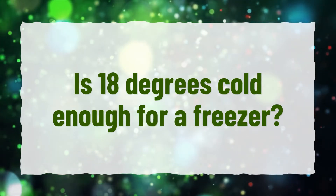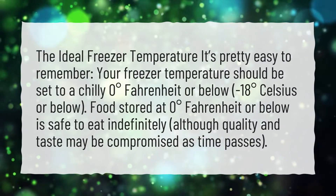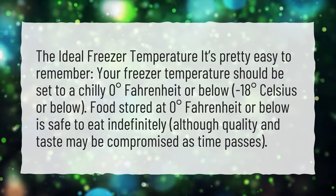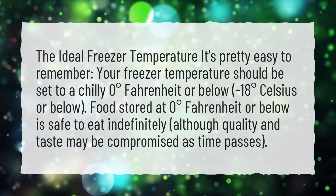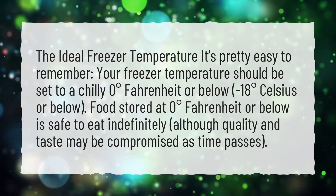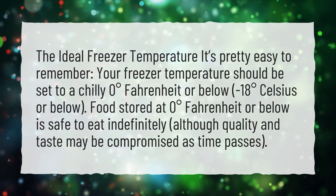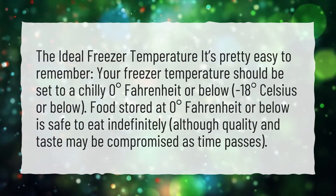Is 18 degrees cold enough for a freezer? The ideal freezer temperature is pretty easy to remember. Your freezer temperature should be set to a chilly 0 degrees Fahrenheit or below, minus 18 degrees Celsius or below. Food stored at 0 degrees Fahrenheit or below is safe to eat indefinitely, although quality and taste may be compromised as time passes.